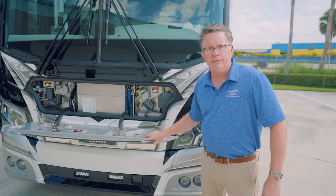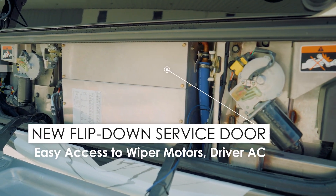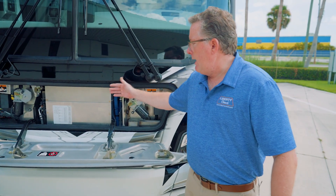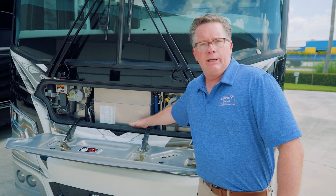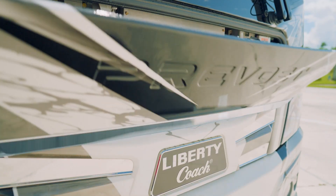The flip-down service door in the front now gives us access to the wiper motors, which are more powerful and have more speeds, as well as the driver's AC return air filter. This makes it very easy to access instead of having to go through the stairwells like on the Classic H.